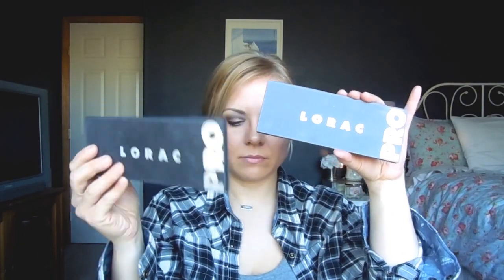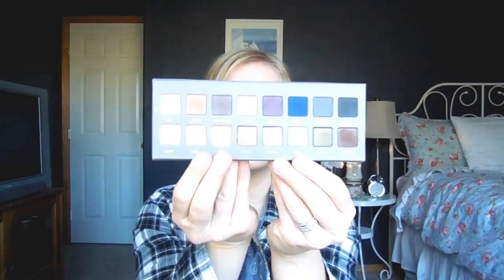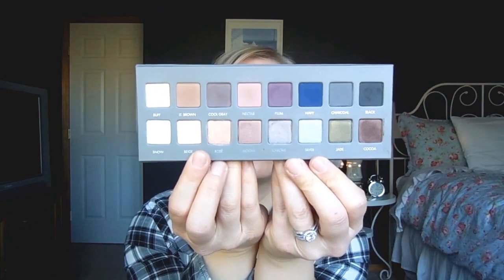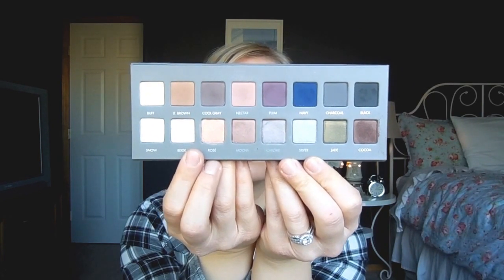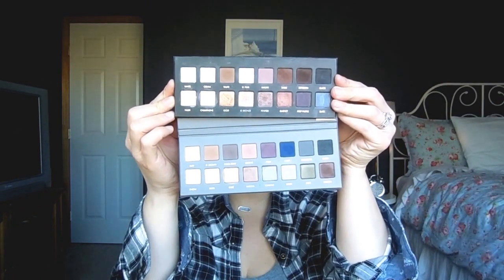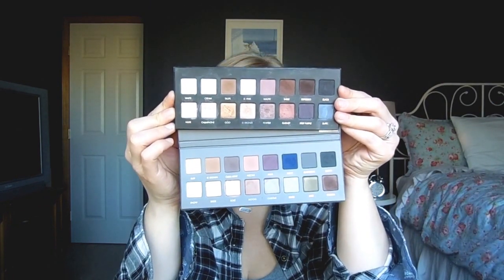I also have the Lorac Pro 2 — it's just gray instead of black, but the colors are a lot more neutral with some gorgeous taupes. So pretty. I think you should also get this one — just kidding, I feel bad saying that — but really, these two together are super fun. You could have a really great collection with just these two.